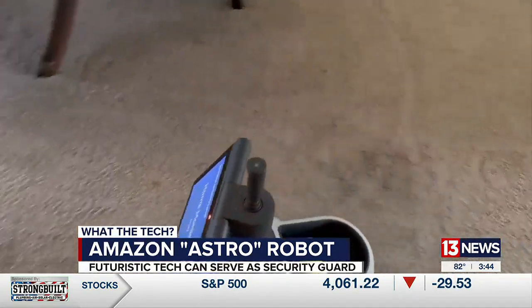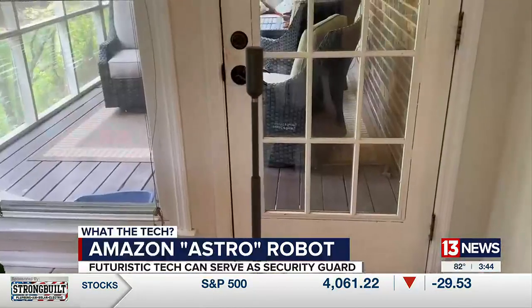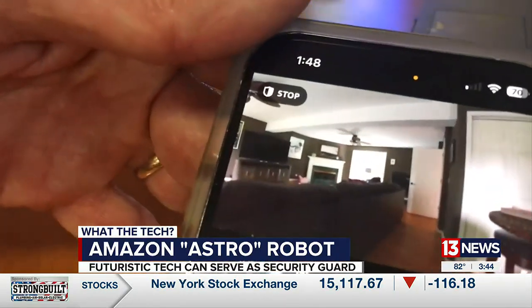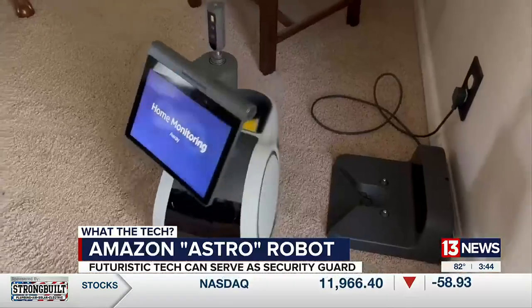While you're away, Astro patrols the house, going room to room, even looking out windows. If it detects something is amiss, Astro sends a notification to your phone. It also looks for strangers.